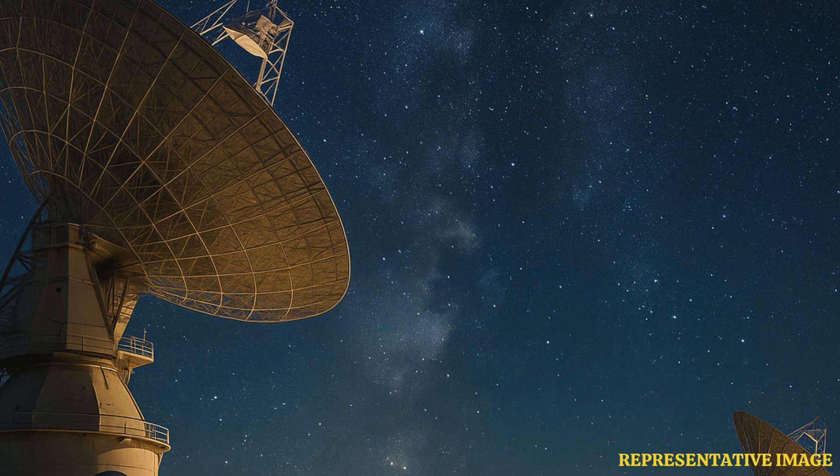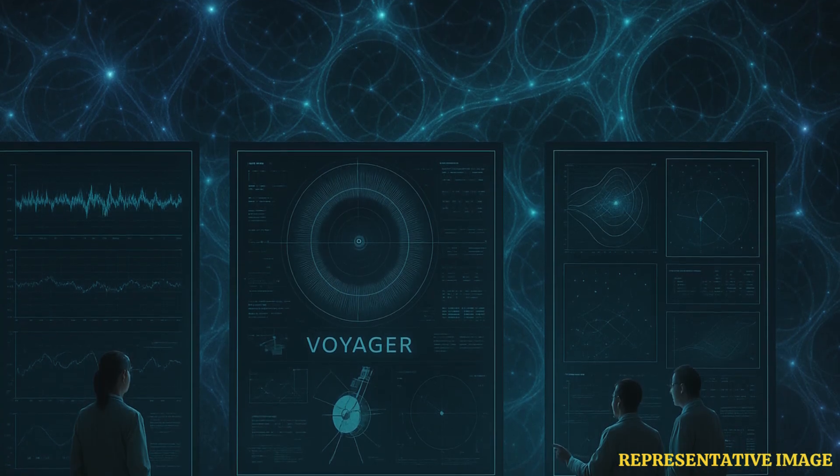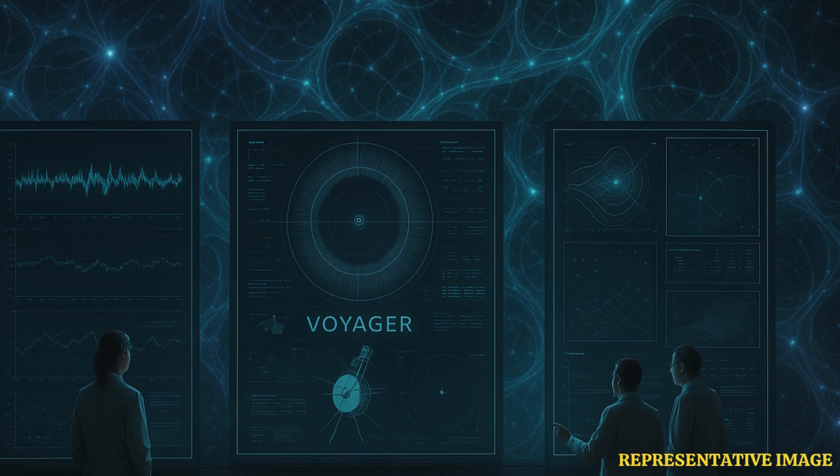Voyager 1 and 2 were launched in 1977 with technology from the 1970s. Their computers have only 69.63 kilobytes of memory and run on primitive programming languages. Modern AI systems require gigabytes or terabytes of memory, making it impossible to run sophisticated algorithms on board.